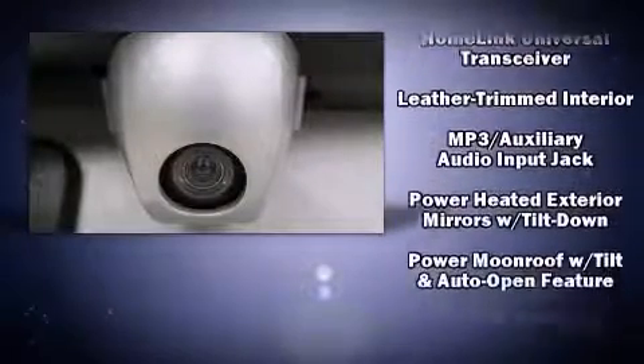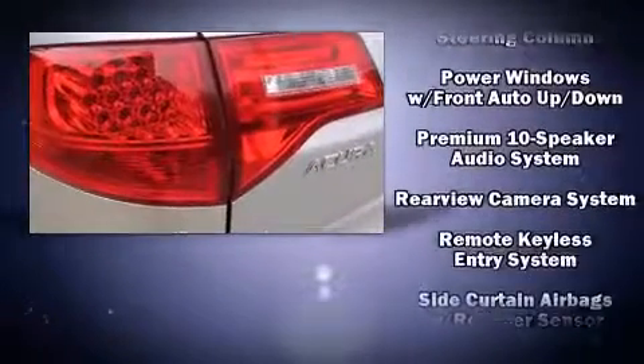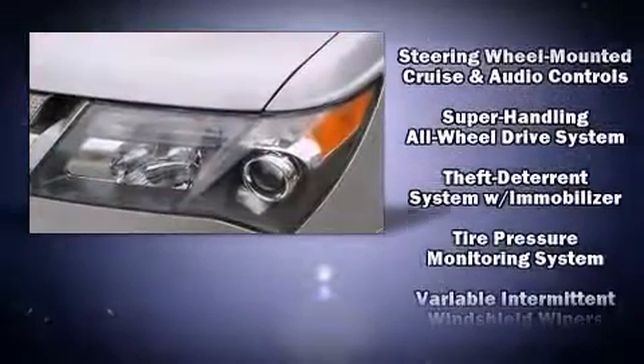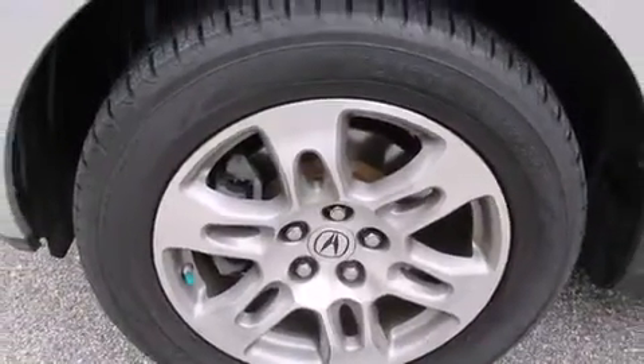Passenger security is always assured thanks to various safety features such as head curtain airbags, front side impact airbags, traction control, anti-whiplash front head restraints, a panic alarm, and four-wheel disc brakes with ABS.